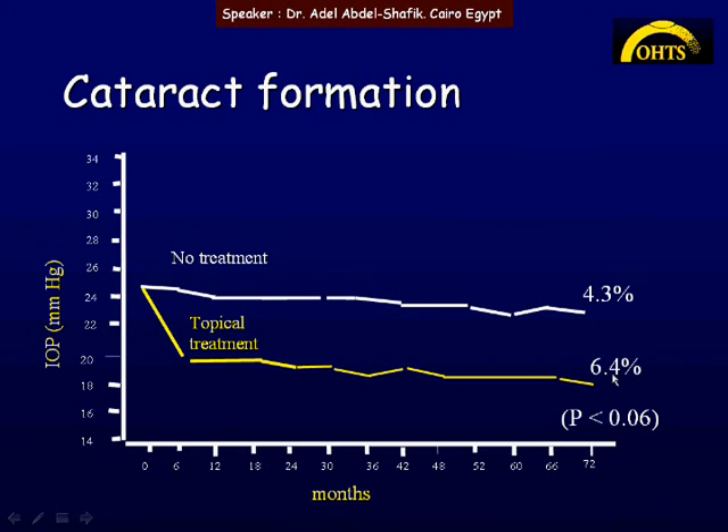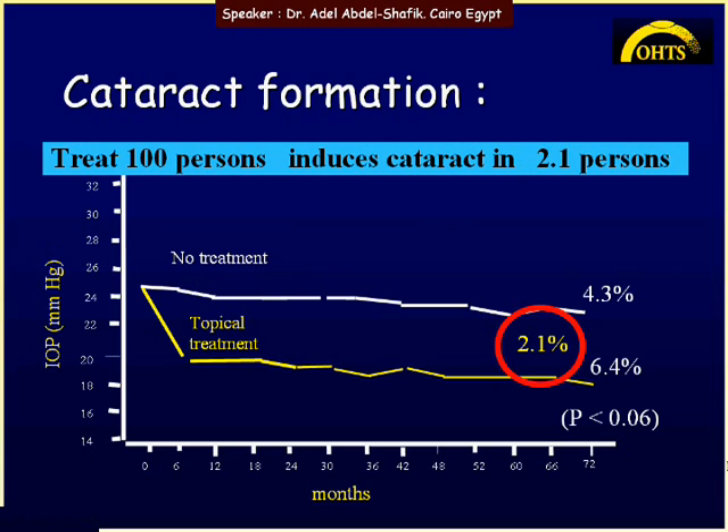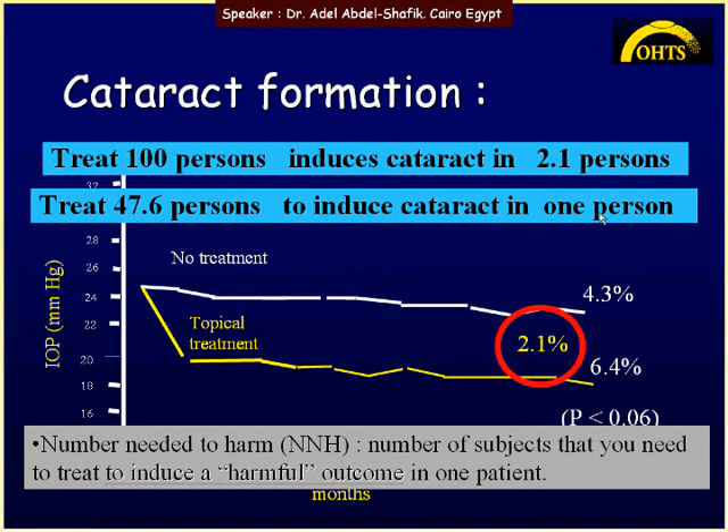During follow-up, cataract appeared in 6.4% in the treatment arm and in 4.3% in the no-treatment arm. This means cataract was induced by treatment in 2.1% of cases. Dividing by 2.1%, about 48 persons need to be treated for cataract to develop in one person. This is known as the Number Needed to Harm — the number of subjects you need to treat for a harmful outcome to occur in one patient.